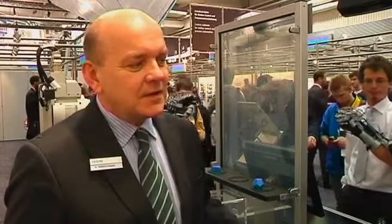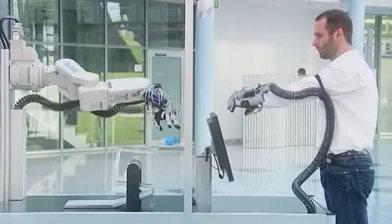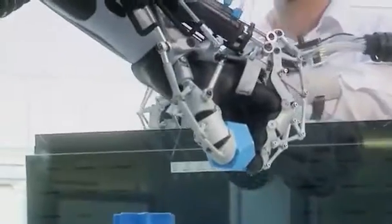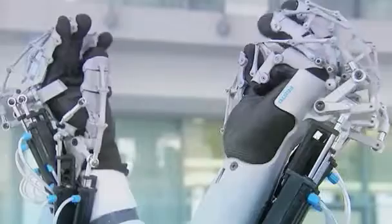The EXO hand was created in order to assist the demographic change in society. People are getting older and the EXO hand can be used as a power booster in the work process. It can also help stroke patients suffering from paralysis to regenerate the damaged connection between the hand and the brain. Each EXO hand is customised to fit using a 3D scan of the wearer's hand.